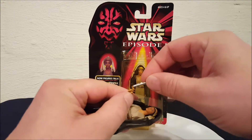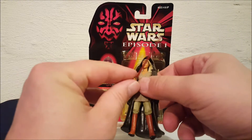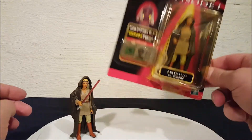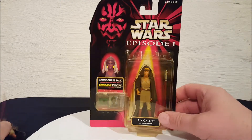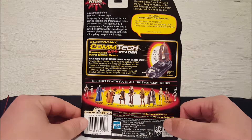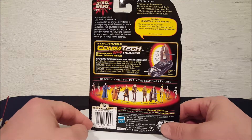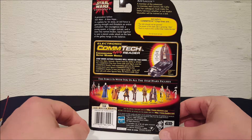There she is with the robe on. Let's look at the packaging. She's got her Comtech chip. Let's see what the back says — apparently she never spoke in the movie. It reads: 'A member of the esteemed 12-member Jedi Council, Adi Gallia and her colleagues must make the fateful decision whether or not Anakin Skywalker will be trained as a Jedi.'